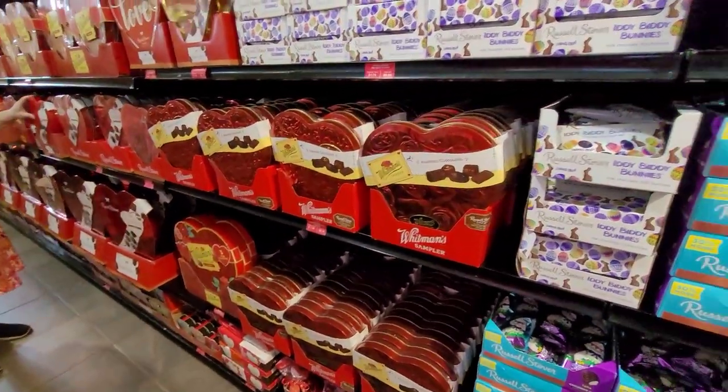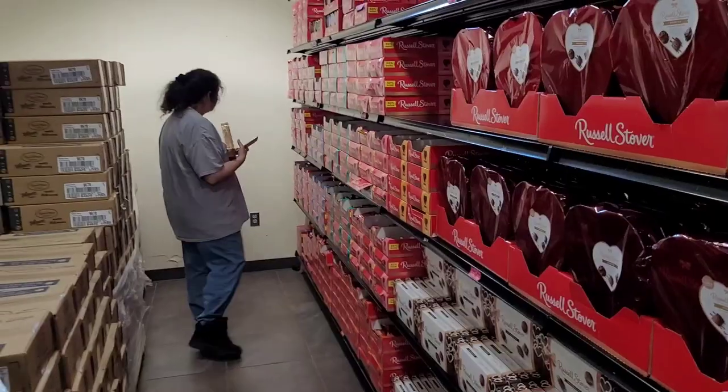This is in Hamburg right by the Cabela's on Route 61. You go in, it's a regular store in the front, then go all the way to the back to get into the warehouse section. The bloopers are delicious and it smells so good back here!